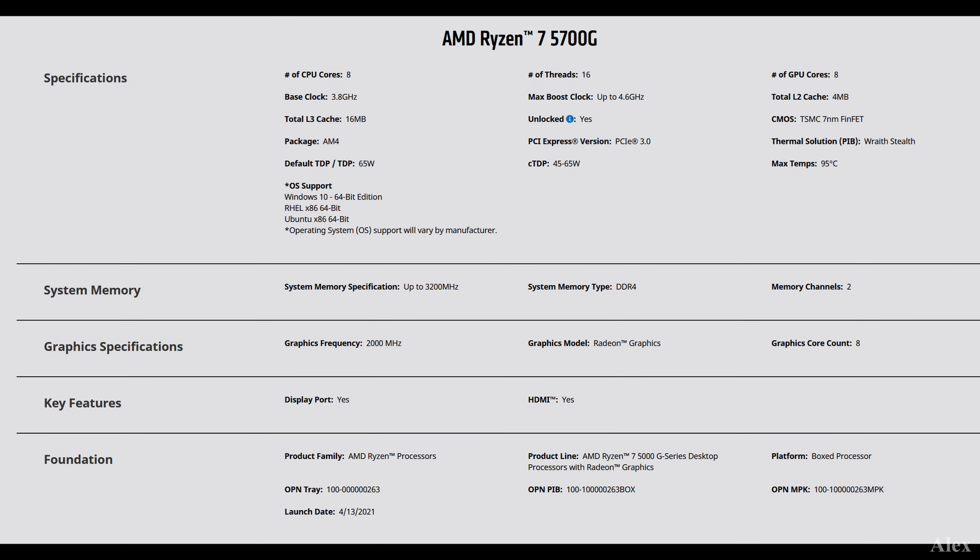If we look at the specs of the 5700G, the specifications are pretty good. If the integrated graphics are one generation higher than the current one, it's going to be fine as long as you don't make highly complex videos.